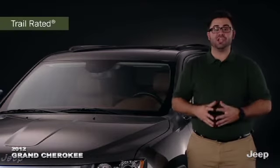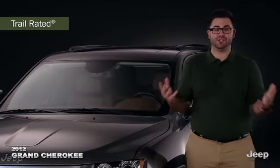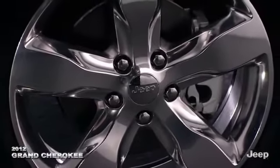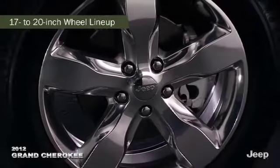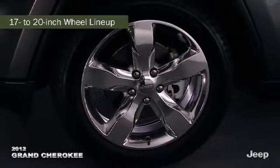Jeep Grand Cherokee is trail rated. When equipped with the available off-road adventure groups one or two, Grand Cherokee offers a great selection of wheels from 17 to 20 inches, which is one of the largest sizes available in the segment.